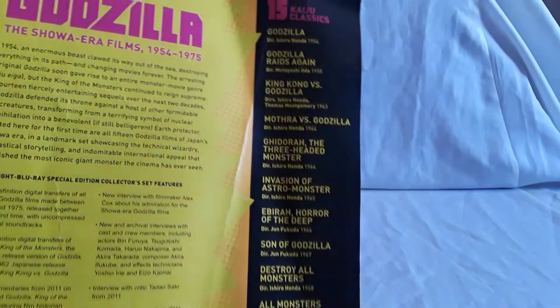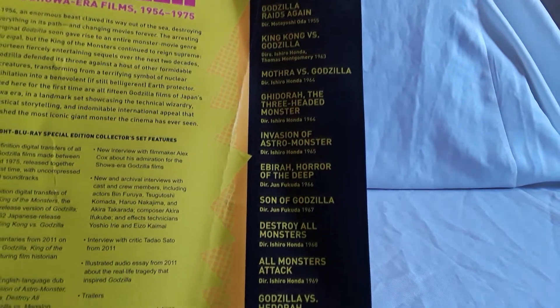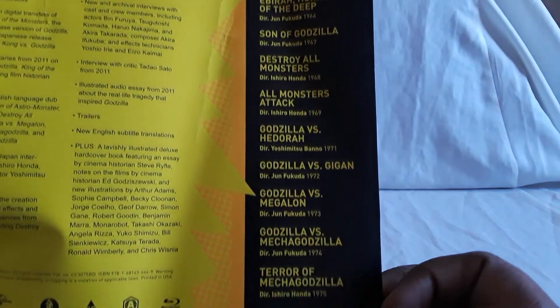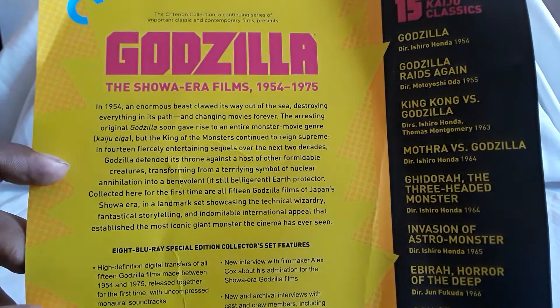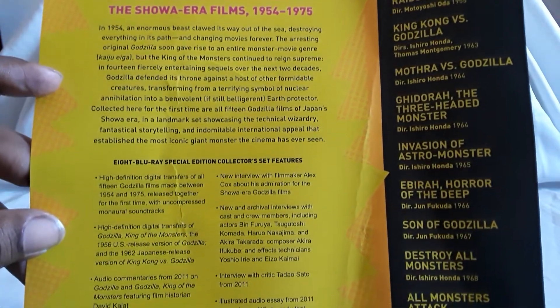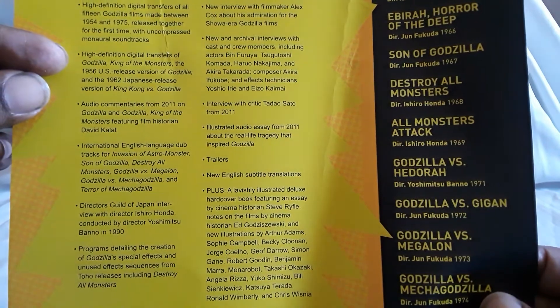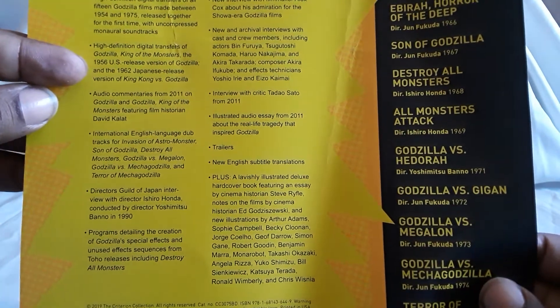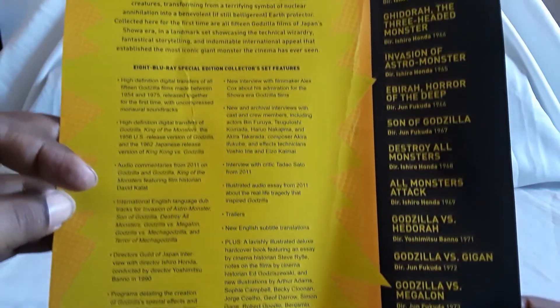Here is the backing. On the right you have the list of all the films, what year they came out, who the director was. Some of these have many different names for different countries and stuff. There's also info, and you get details about the transfers and special features, of which there are a lot. You also get US versions of certain films, international English language dub tracks, commentaries — all that stuff, really really cool.